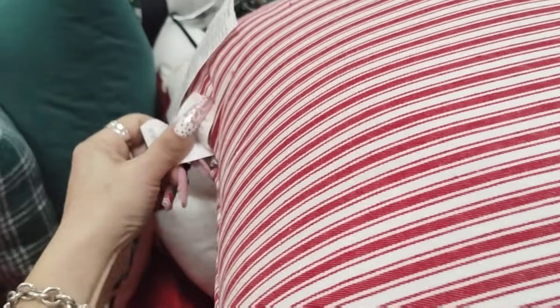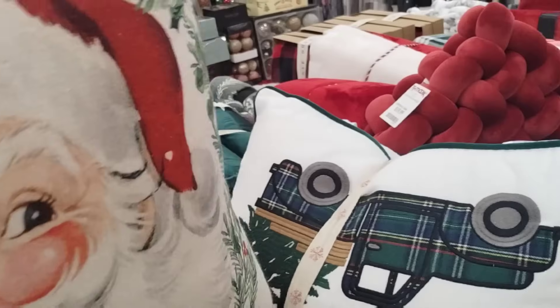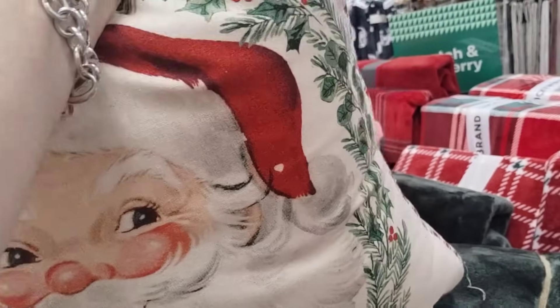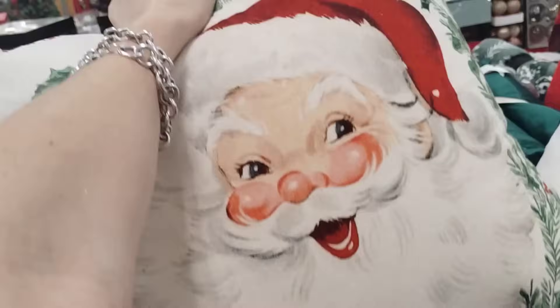I wish I would have seen him earlier. He is so pretty. How much is he? Look at him. Looks like he came from Hobby Lobby. $19.99 — and that's not bad at all.